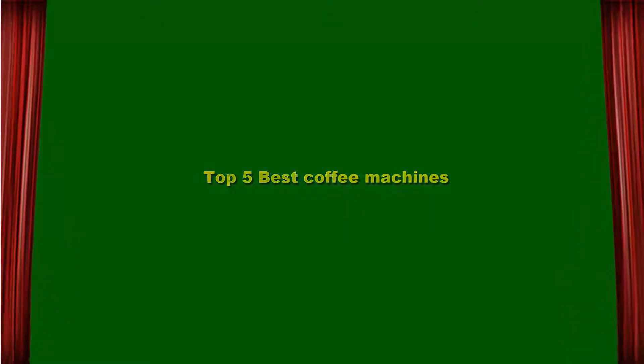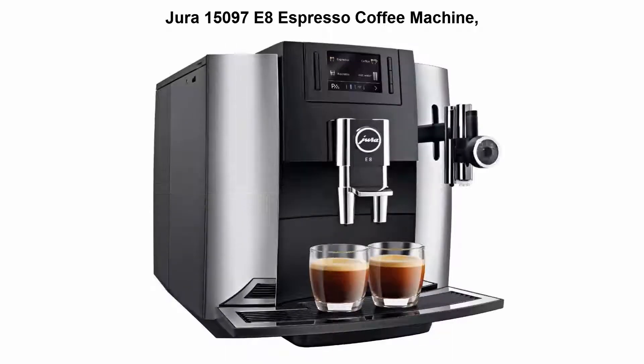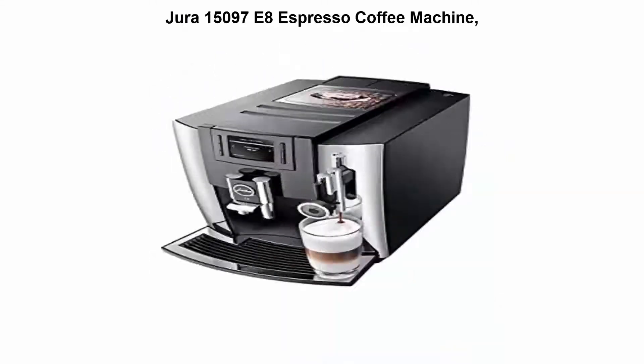Top 5 Best Coffee Machines. Top 1: Jura 1509078 Espresso Coffee Machine, Chrome with black accents, with TFT color display, 12 programmable specialties, and 8 programmable levels of coffee strength.